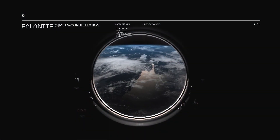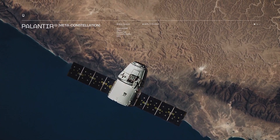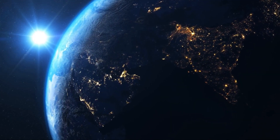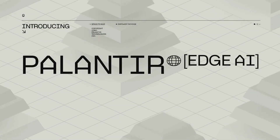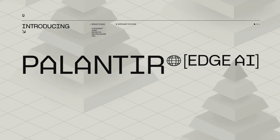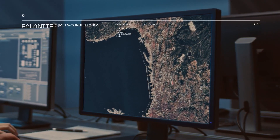Bandwidth Optimization: Traditionally, satellite sensors can capture higher volumes of data than they can currently send down. Edge AI allows us to make AI-driven decisions about which data will be the most valuable to our customers, and to adapt to shifting priorities in near-real-time.